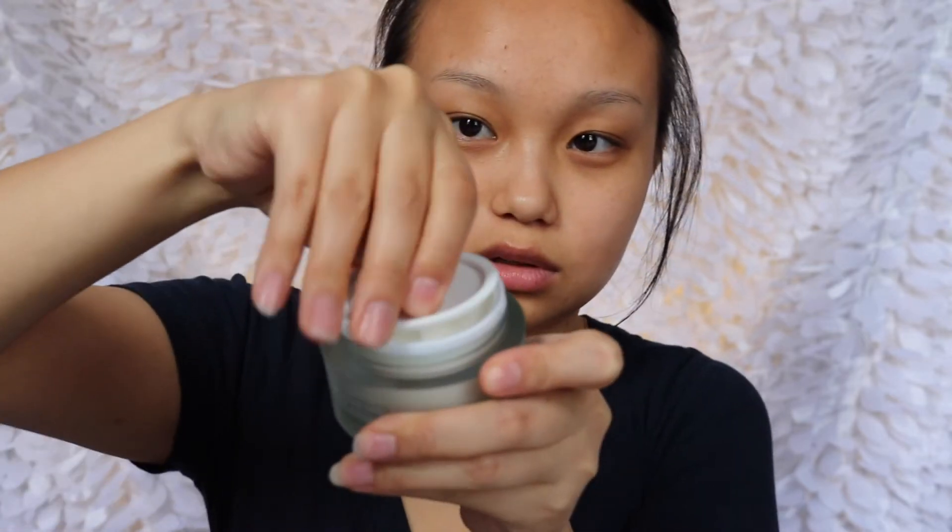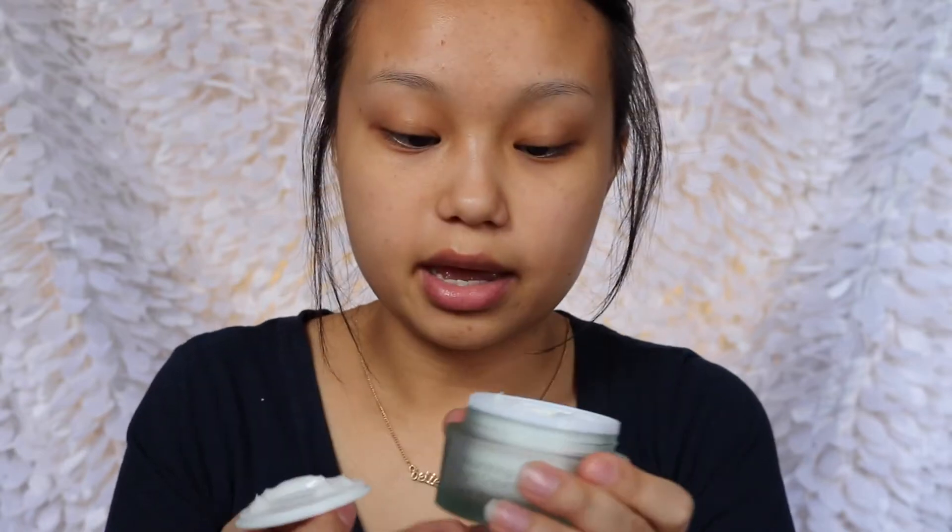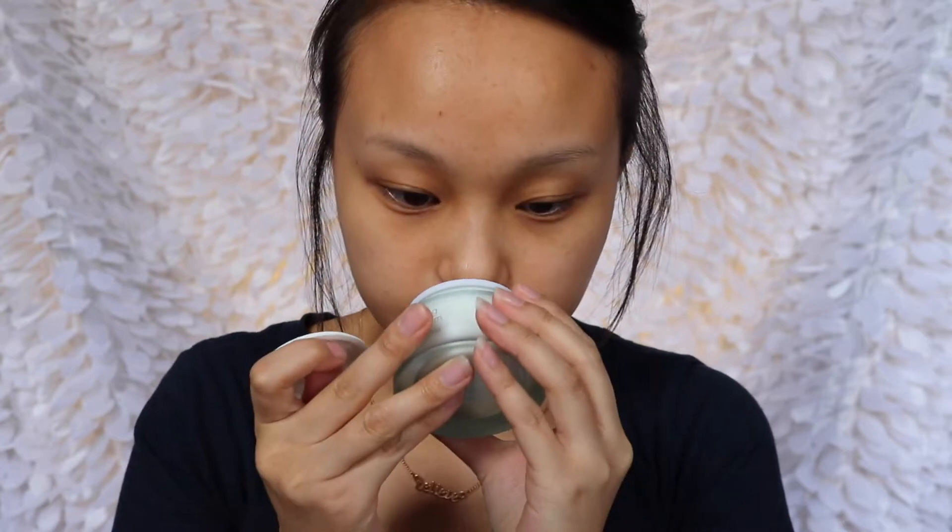I was reading the directions and it says use morning and night after cleansing. Since it is the morning, I'm going to go ahead and give it a try. It's a nice little bottle — it gives you the same directions on the back. It has a cute little leaf to open it. It has almost the same scent as the moisturizer. I'll apply it on this side — you put it under your eyes. The texture is definitely different; it's a little more liquidy.